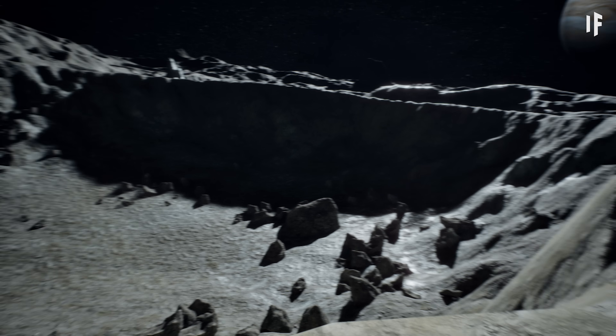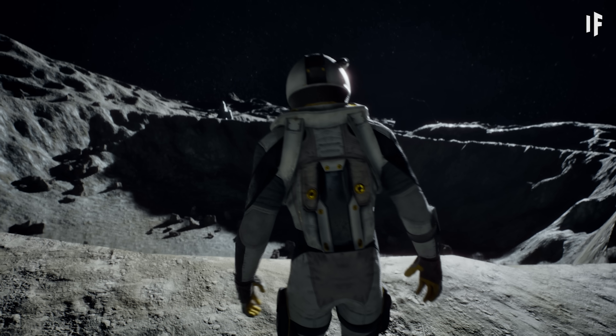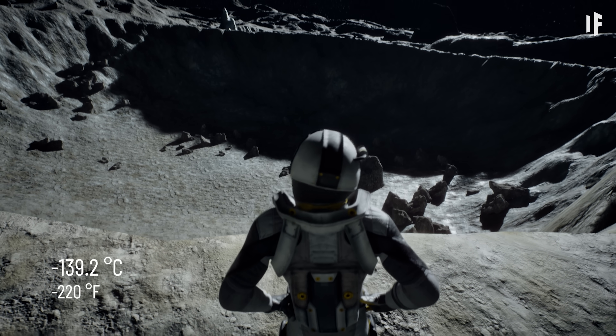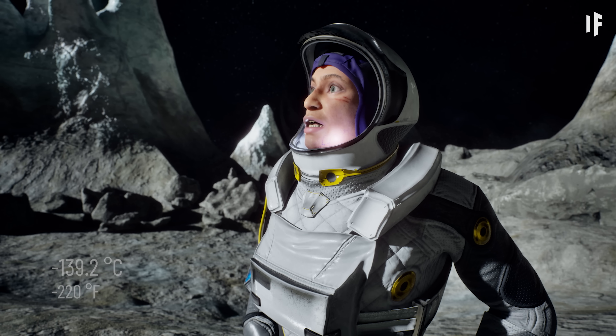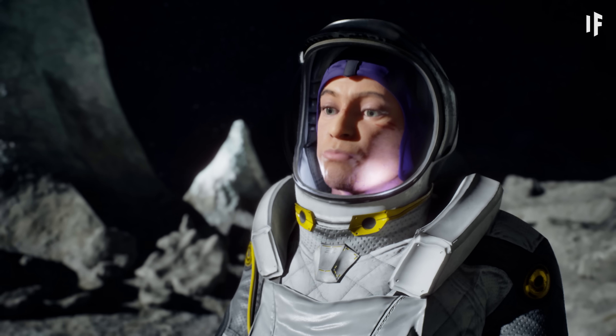A crater perfectly sized for a pool. And what's a home without a pool, right, Rico? The temperature on Callisto is minus 140 degrees Celsius. Water will freeze immediately. Okay, an ice rink then. This one will be an ice rink.